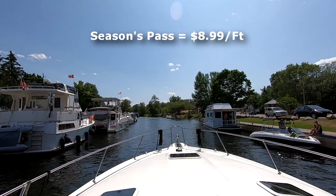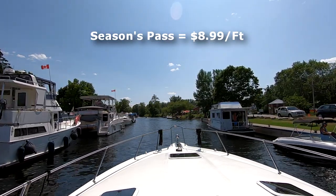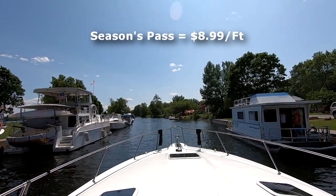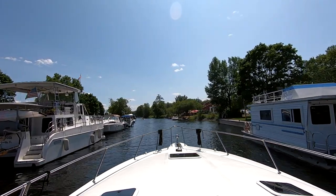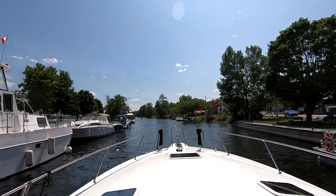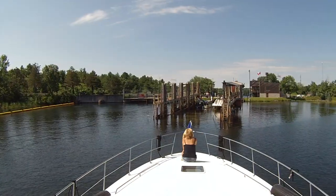The final option is the seasonal pass, offered at $8.99 a foot. The seasonal pass allows unrestricted travel through the entire Trent Severn Waterway for the whole navigation season.